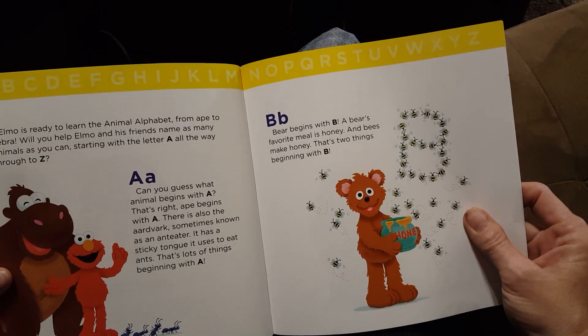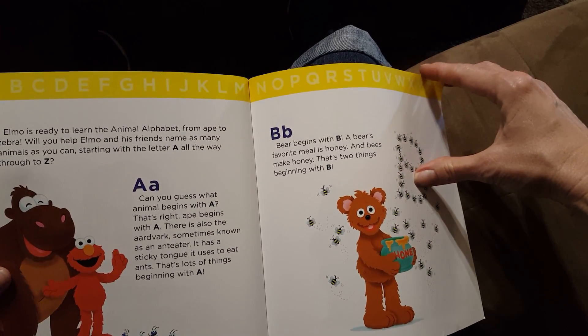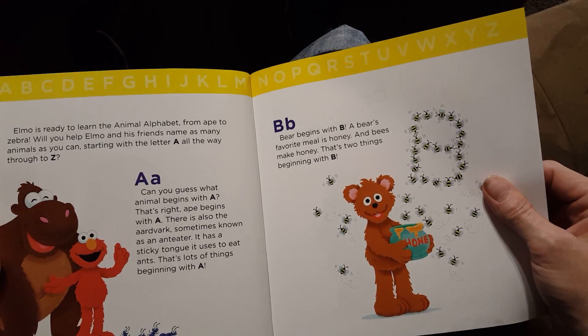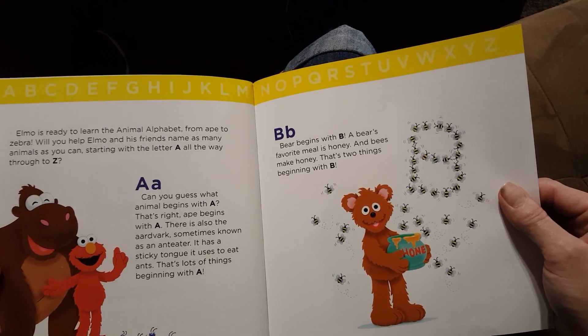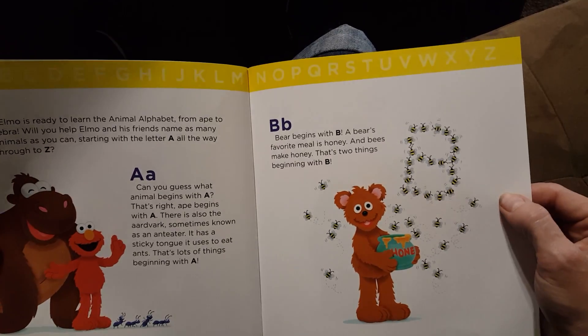A. Can you guess what animal begins with A? That's right! Ape begins with A. There is also the aardvark, sometimes known as an anteater. It has a sticky tongue it uses to eat ants. That's a lot of things beginning with the letter A.